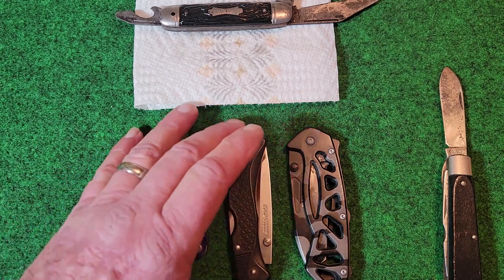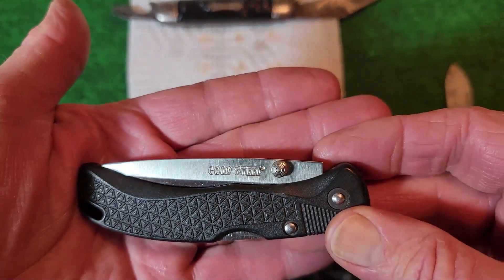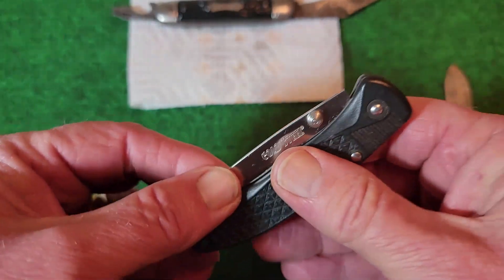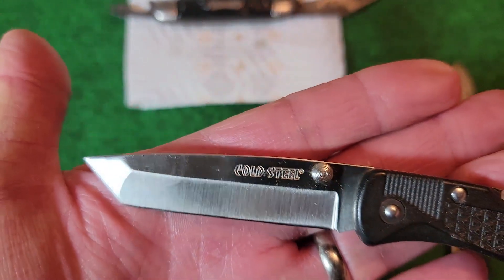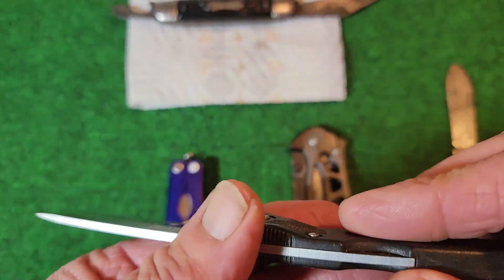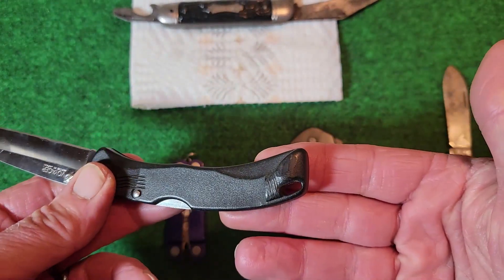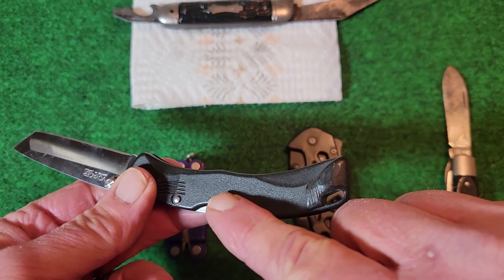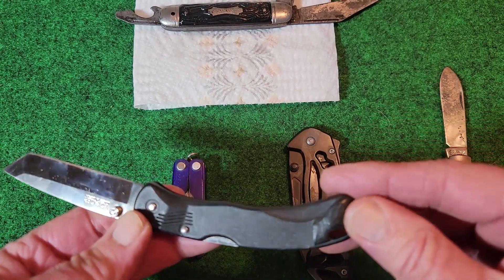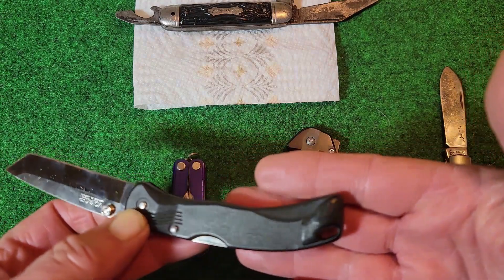Next in line was probably my biggest and best surprise of the lot — this is a Cold Steel Voyager, one of the very early versions of it. As you can see, it looks brand new; if it was used, it was used very little. It must have been carried a lot though, because on the early versions of the Voyager it had an integrated pocket clip, and as you can see that pocket clip is broken — that was one of the fatal flaws of that early design.